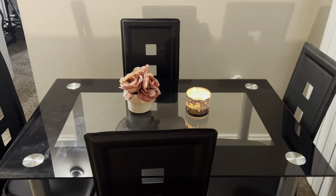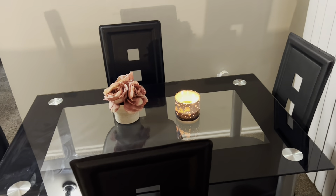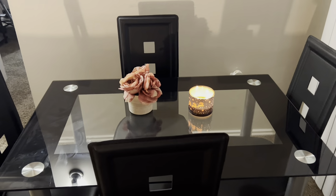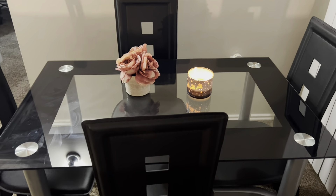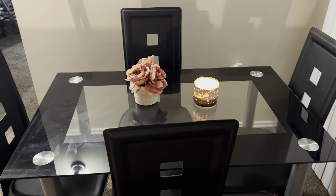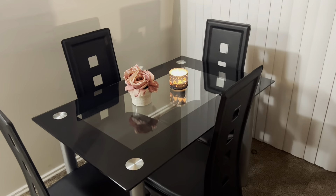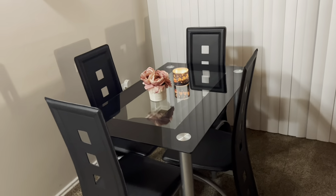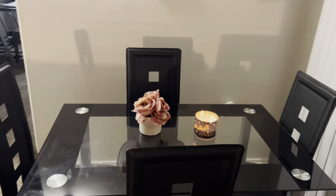I got this table from Walmart — I'll try to get the link in the description box. This was the best $300 I've ever spent in my life because this table set does come with the chairs. Sometimes when you get glass tables they expect you to pay for the chairs separately. I really like it — this is my dining room area and I love it, so cute.